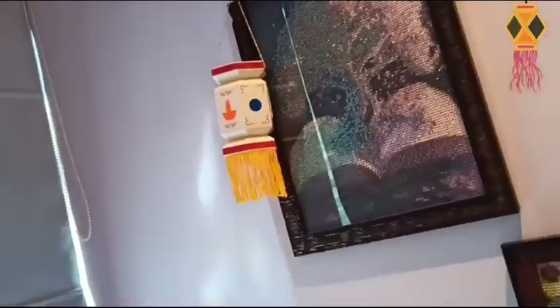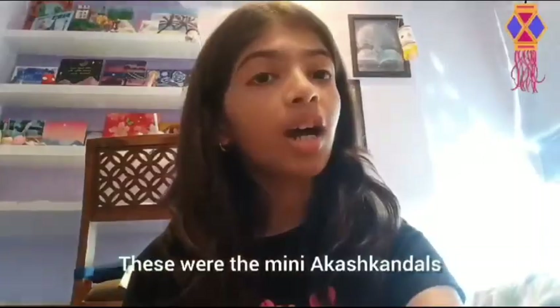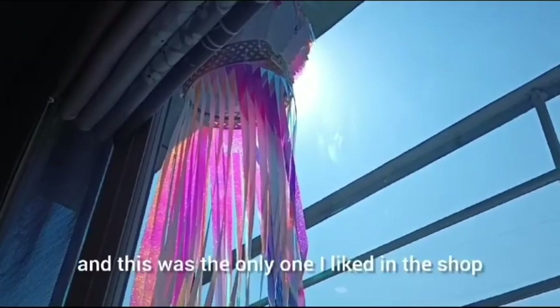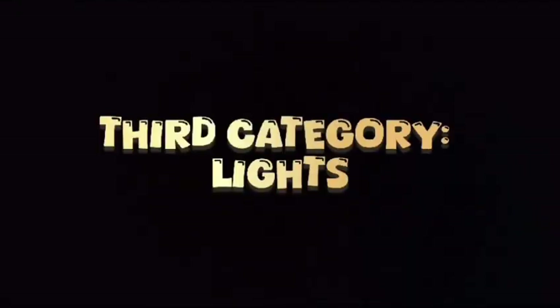I have put them on the windows in my room, in my bedroom windows. These were the mini akash candles. This is the main akash candle and this was the only one I liked in the shop.